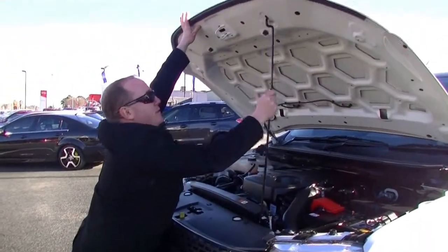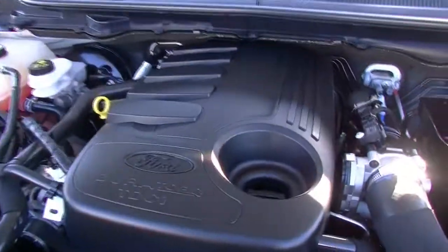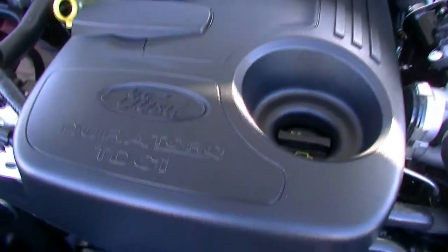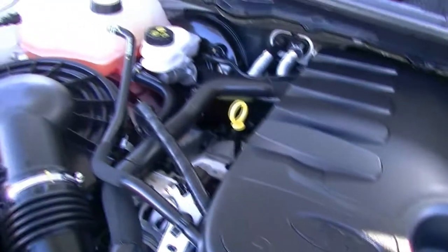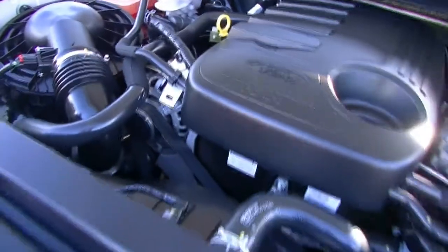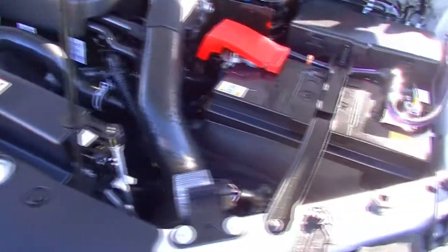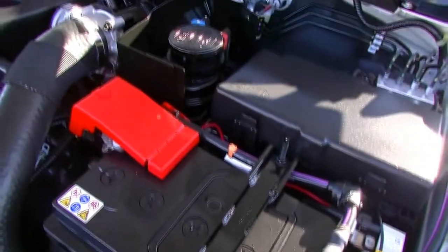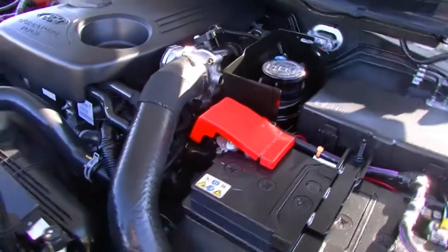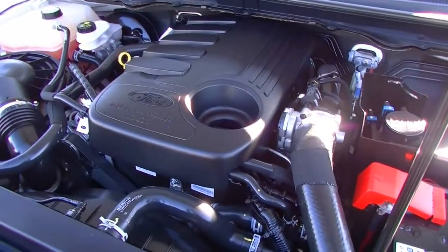Now we've got that up. You can see there we've got our five cylinder 3.2 litre turbo diesel engine, giving us a whopping 147 kilowatts of power and 470 newton metres of torque. All this coupled with the six-speed auto 4x4 system, giving us an average fuel consumption of 9.2 litres per 100 kilometres. So out of our 80 litre tank, that is 870 kilometres of driving on average.